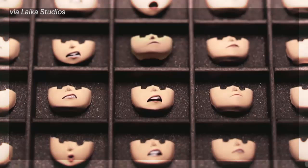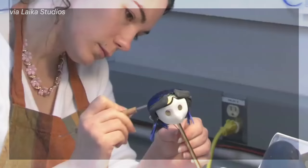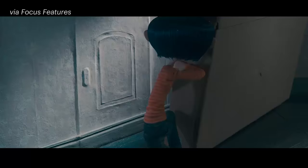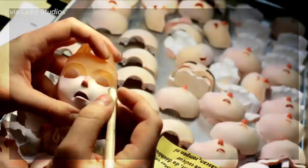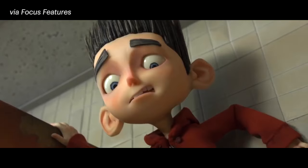20,000 heads were printed by layering liquid glue and a bed of white powder. Each head was then hand-painted to add color. With this rapid prototyping process in place, Laika kept pushing the boundaries of what 3D printing can do for stop-motion. For ParaNorman, they printed with colored powder, and 33,000 heads were made, giving a wider range of emotional expression.